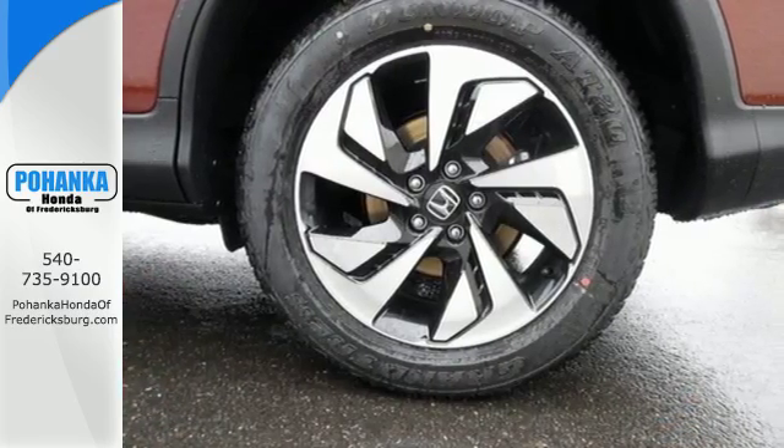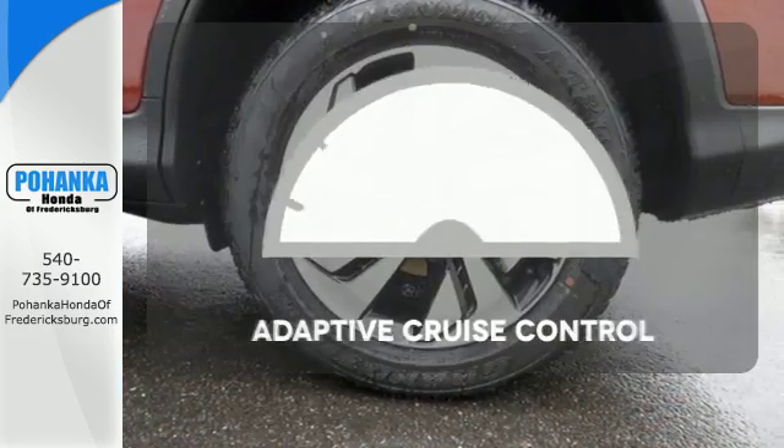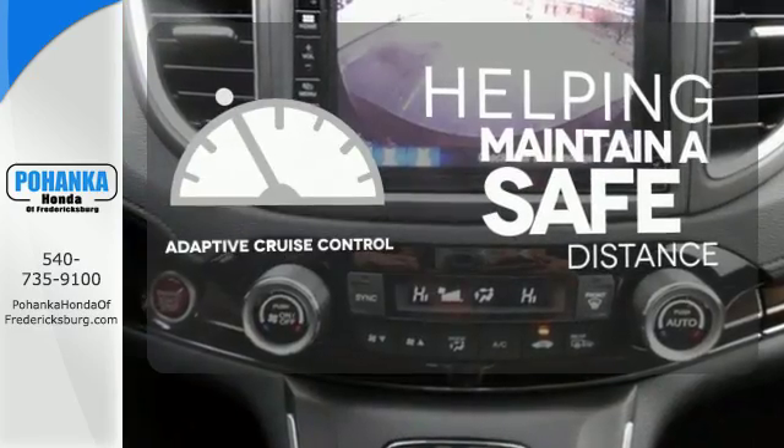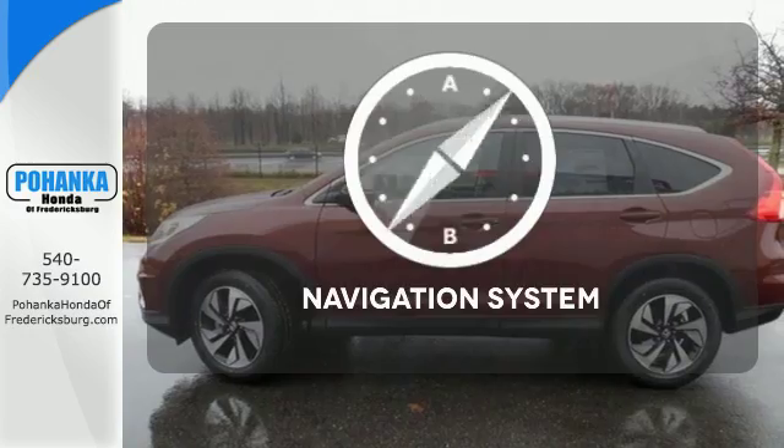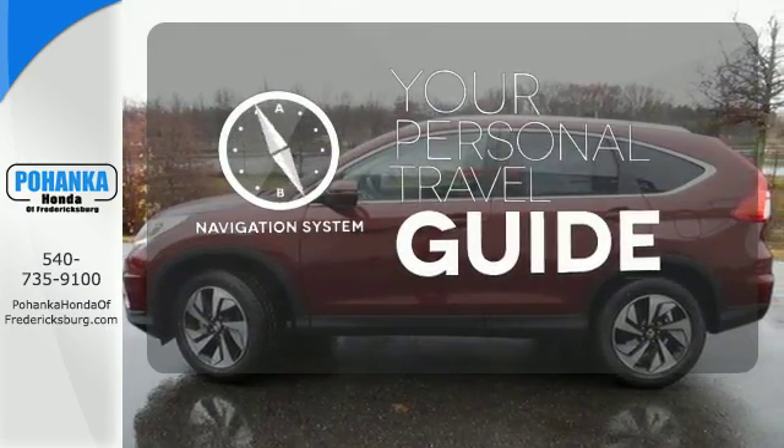See more of what's behind you with the multi-angle rear-view camera. You can maintain a safe distance in even the busiest traffic with the adaptive cruise control. It comes with a navigation system to easily guide you to your destination.